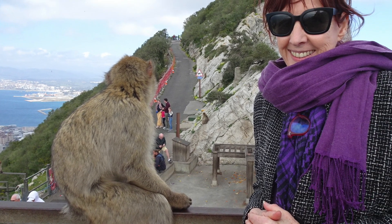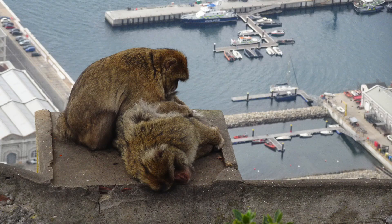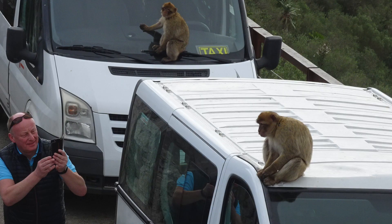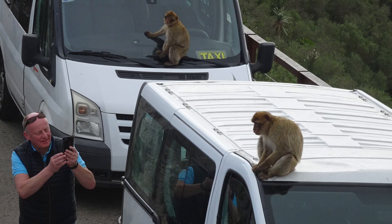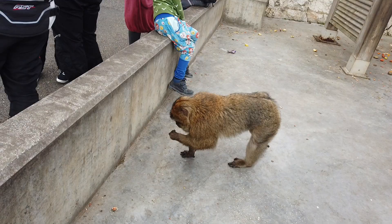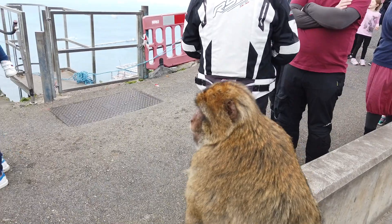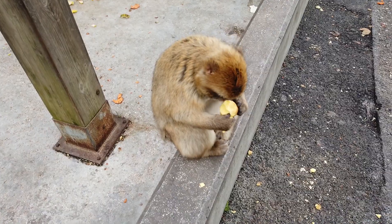Higher up, Gibraltar's nature reserve has spectacular views as well as the famous Barbary macaques. These are a type of monkey, probably brought from Morocco by the Moors a thousand years ago as a source of protein. There are now about 300 of them and they no longer have any reason to fear humans.